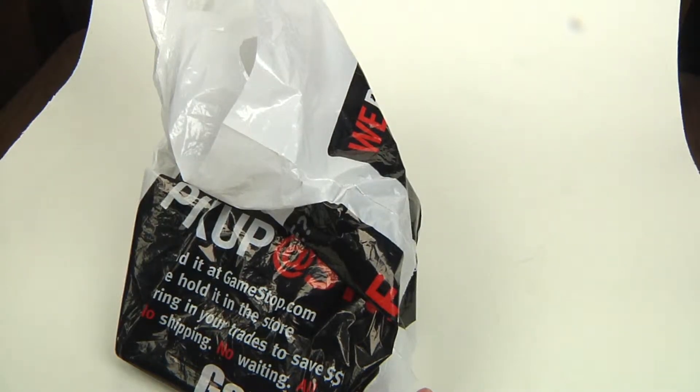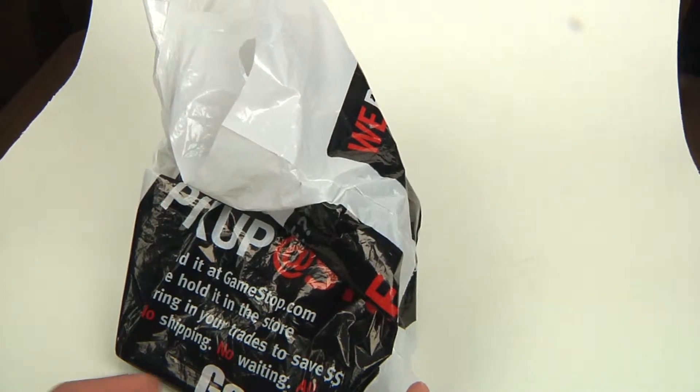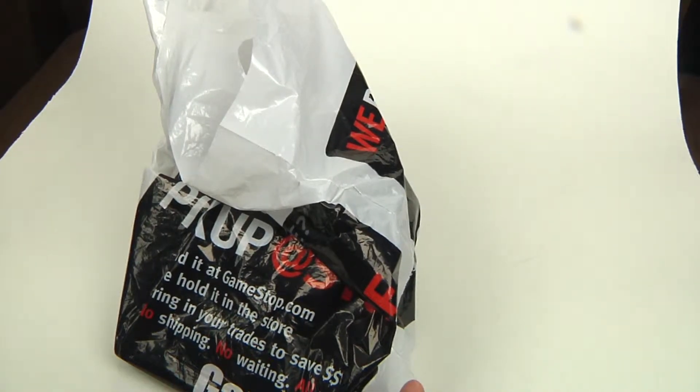Hey YouTubers, it's Brent from Extended Play Arcade. I'm back again — can't help myself from these three-for-tens. I stopped again at lunchtime and went over to a different GameStop because games are starting to get thin, at least the ones that I want for the three-for-ten. Let's see what I got.